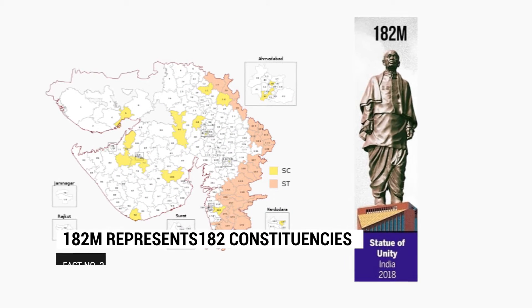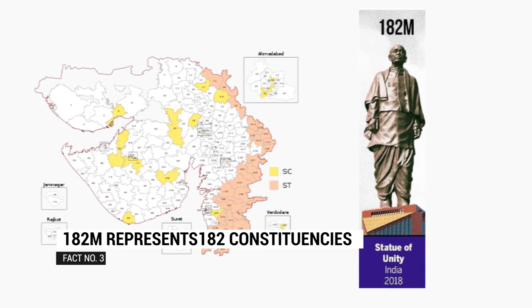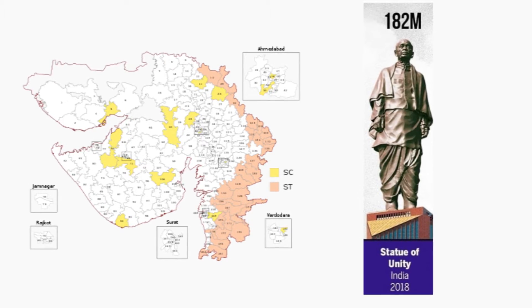There are 182 constituencies in Gujarat, which is why the height was kept at 182 meters in order to give recognition to the state.